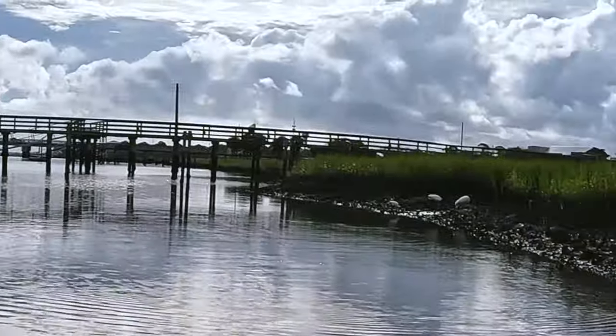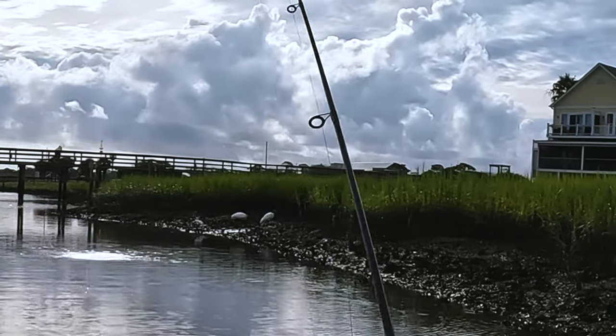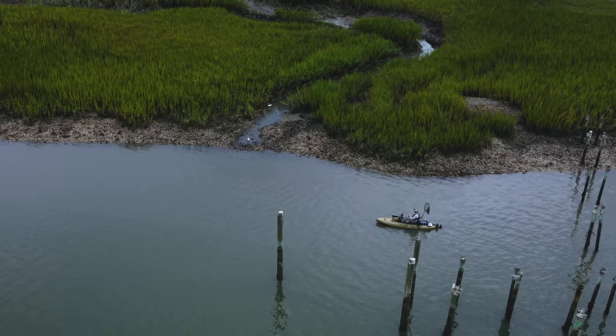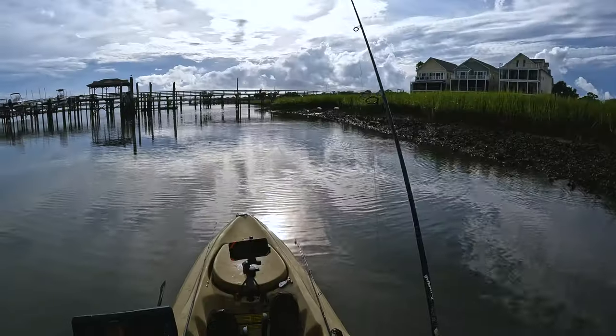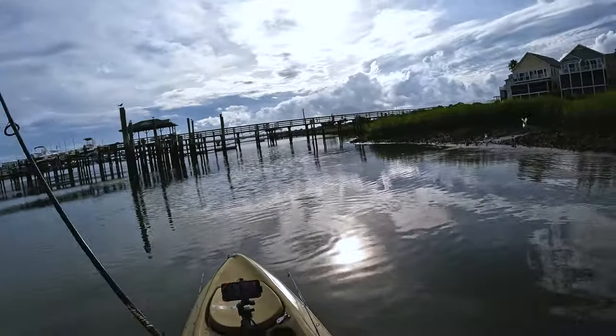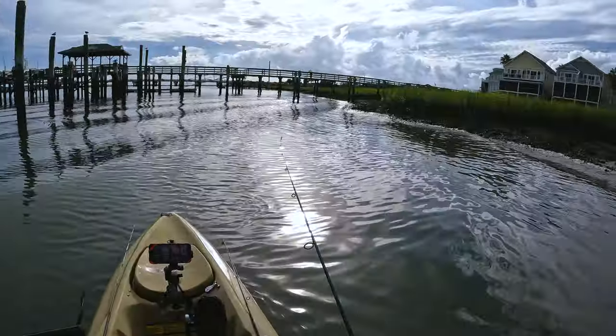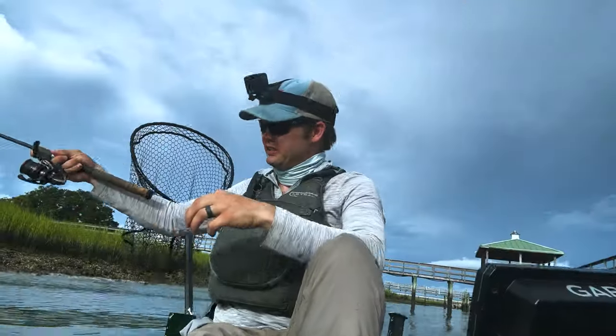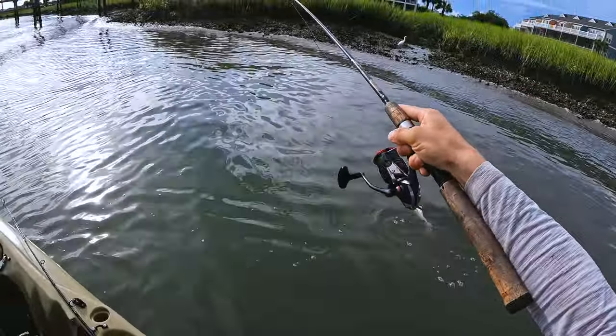Wood storks are the two big ones here, and then we got the snowy egret right on the water. There's a small creek right there that they're feeding off — fishing any of the fish coming out of it. There's another flounder — oh no, that's a redfish, technically.